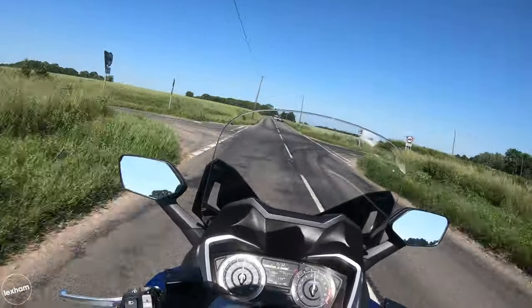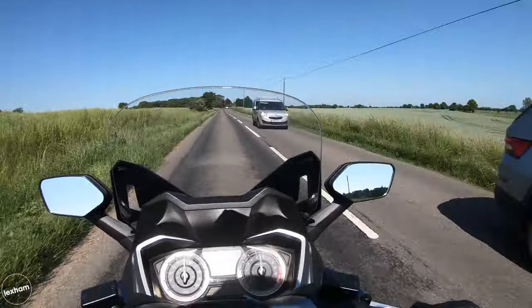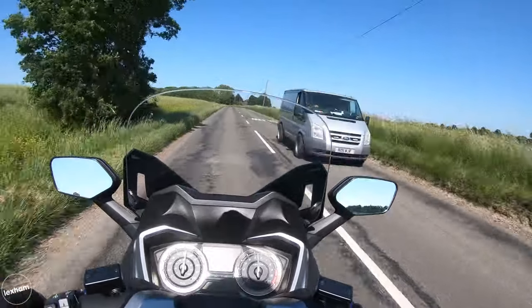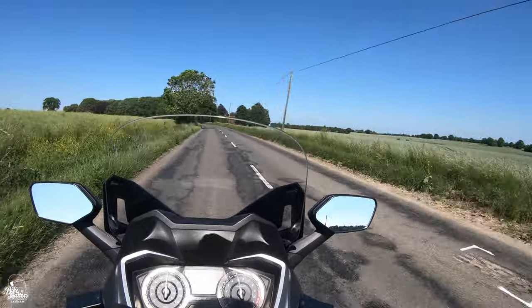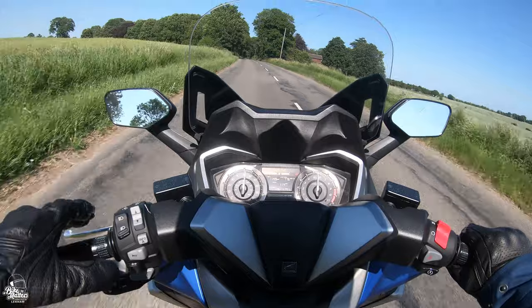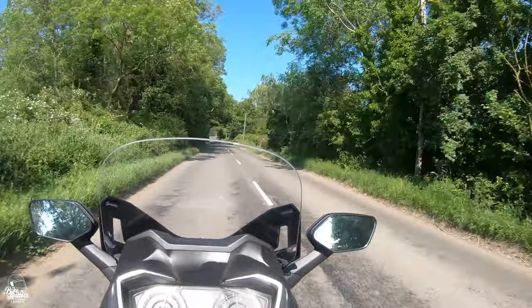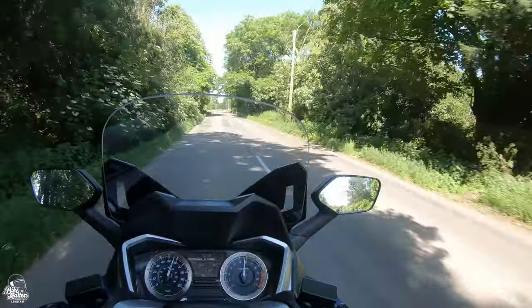One thing I've struggled with — which you'll soon get used to — is the indicators. I'm naturally riding other bikes, so my thumb goes towards the horn. I go to indicate and, oh, I've bibbed someone accidentally. But that's just me being an idiot. You soon get used to it, but the indicator feels a little bit lower than I was expecting compared to other bikes I've ridden recently.